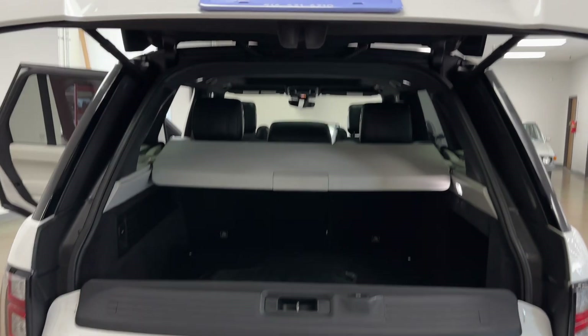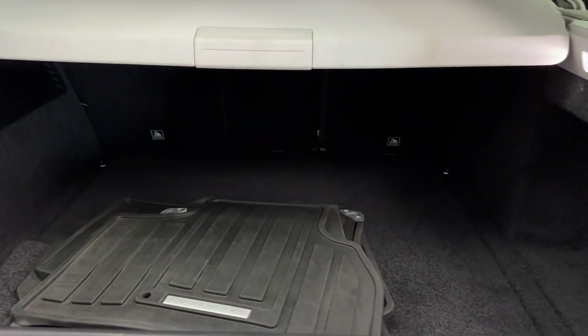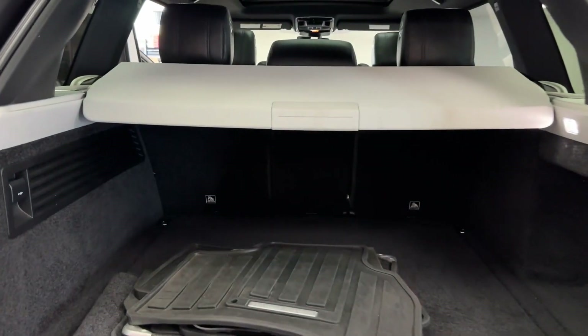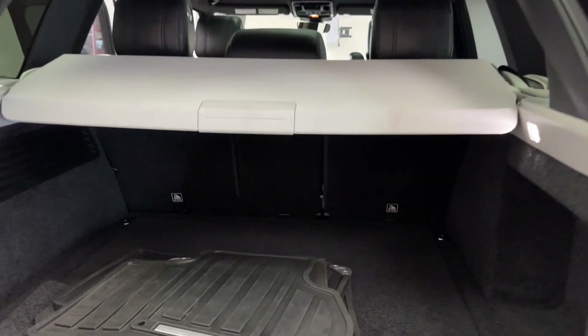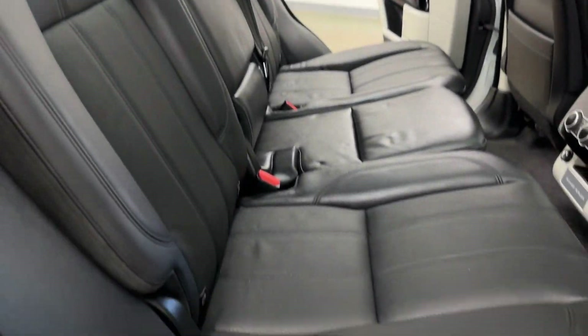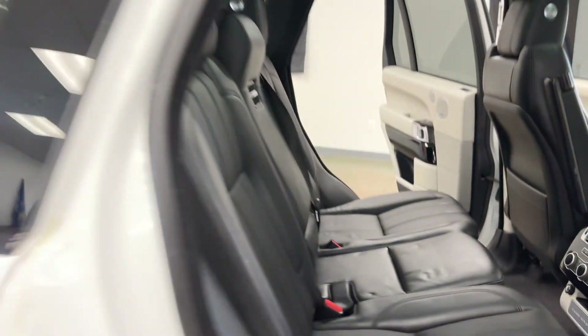Both sections of this lift gate are automatic both ways. You've got your Range Rover all-weather floor mats. Minus a couple very minor flaws, you've got a very, very clean vehicle here.